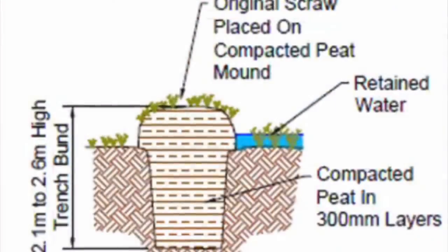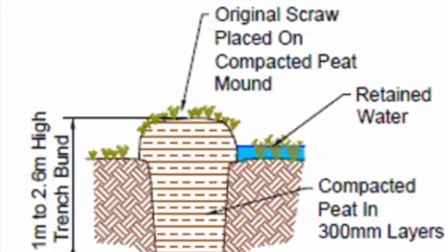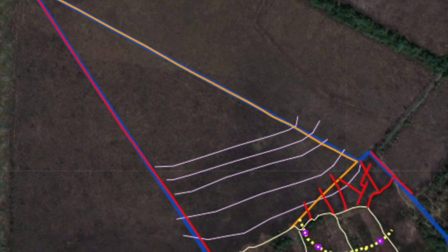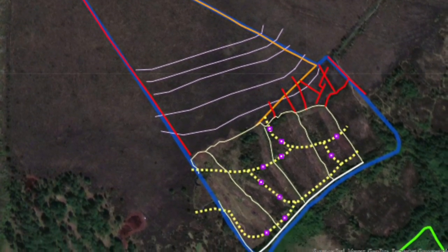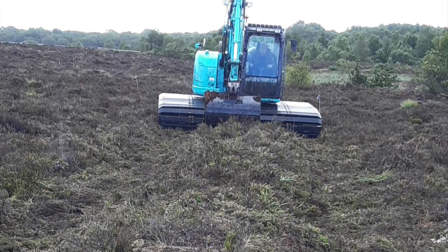New bonding techniques for peatland reserves that not only manage water within a drain but the water movement beneath the surface across the reserve are recognised as important restoration and rehabilitation methods today. These new techniques are undertaken only after hydrological studies and mapping are completed, and require specialist machinery to navigate the peatland habitat under the supervision of the National Parks and Wildlife Service.